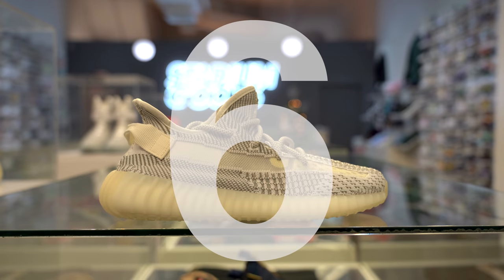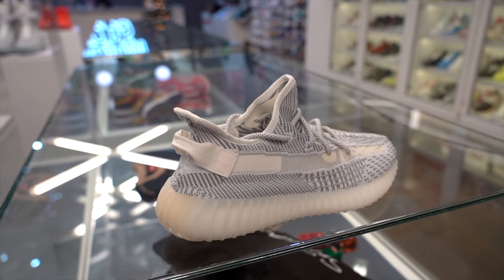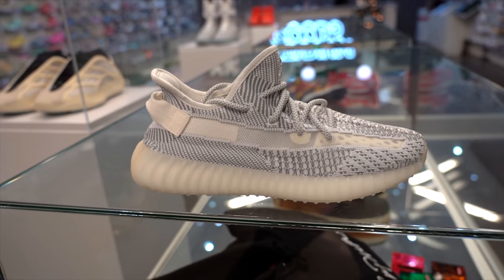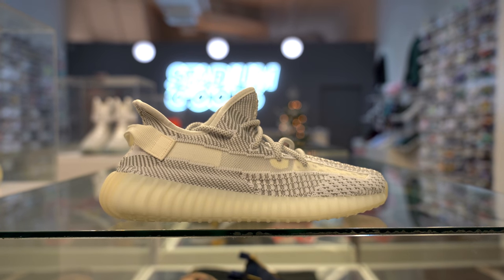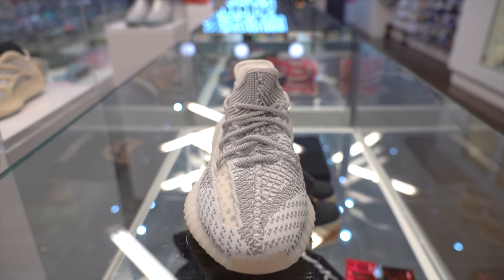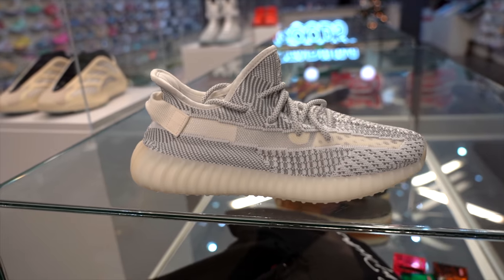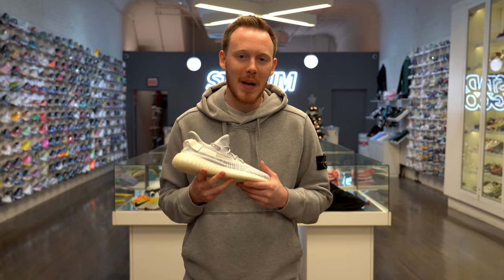Number 6, the Yeezy Boost 350 V2 Static. The Static 350s were the first pair of 350s to feature a translucent stripe running down the side of the shoe. The cool thing about this detail is that you can actually change the look of the sneaker by just changing your socks — you can make it a red stripe by just wearing red socks. I actually grabbed my personal pair from Stadium Goods a year ago. The upper features a really interesting white and gray Primeknit pattern that definitely resembles static, which makes sense for the name. Just like the other 350 V2s, the entire upper is Primeknit so the shoe is very comfortable, and you've also got 3M details hidden in the laces. My favorite thing about the Statics is how versatile the shoe is — from a distance it just kind of looks like a gray sneaker, but up close you see all the intricate details in the pattern.